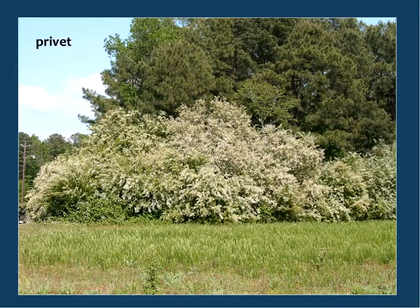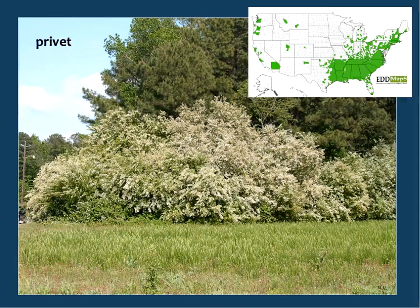You will notice it especially if you are one that suffers from allergies with privet. Here's the distribution map from EDMAPS showing how widespread privet is throughout the southeast, up into the northeast, even on the west coast. FIA data shows that just in Alabama, we have over a million acres of forest land impacted by privet. Of course, it occurs in other areas besides just woodlands.